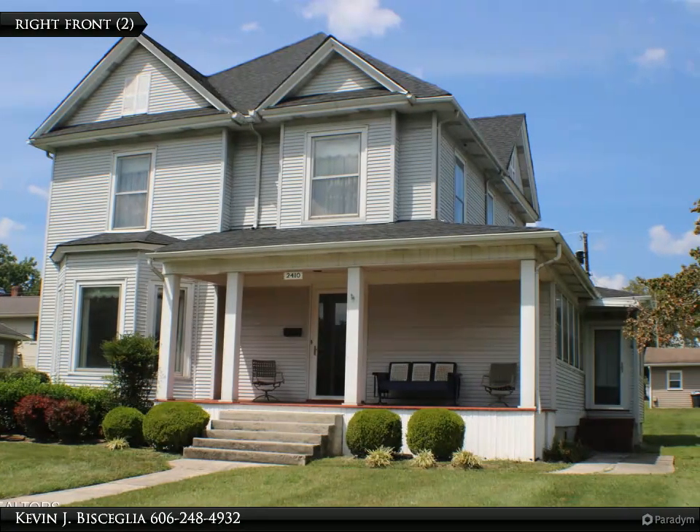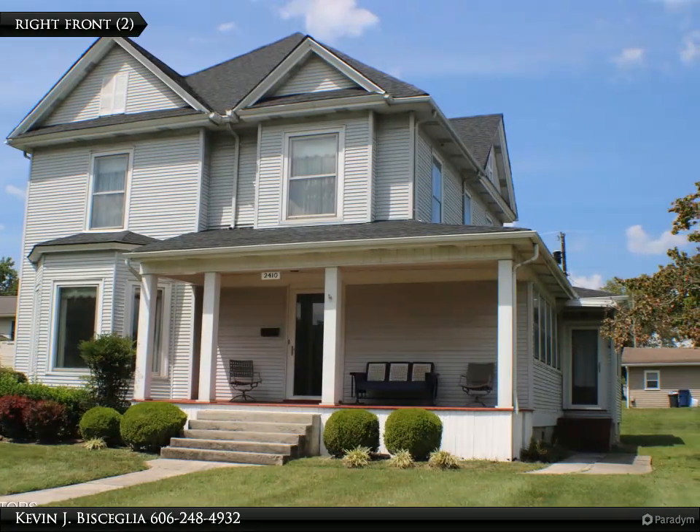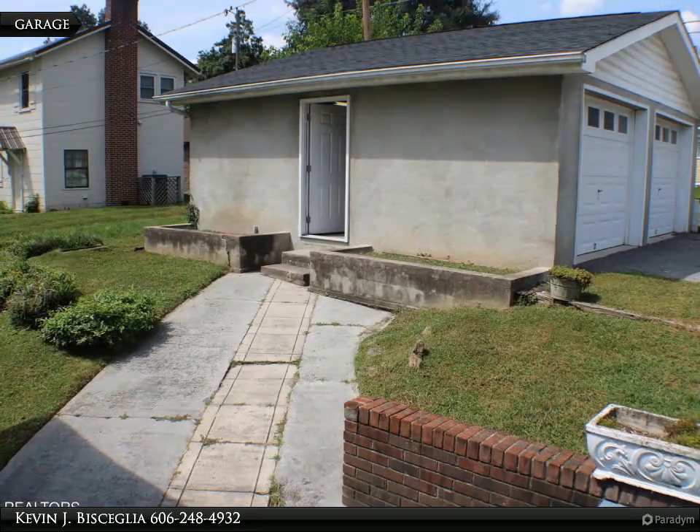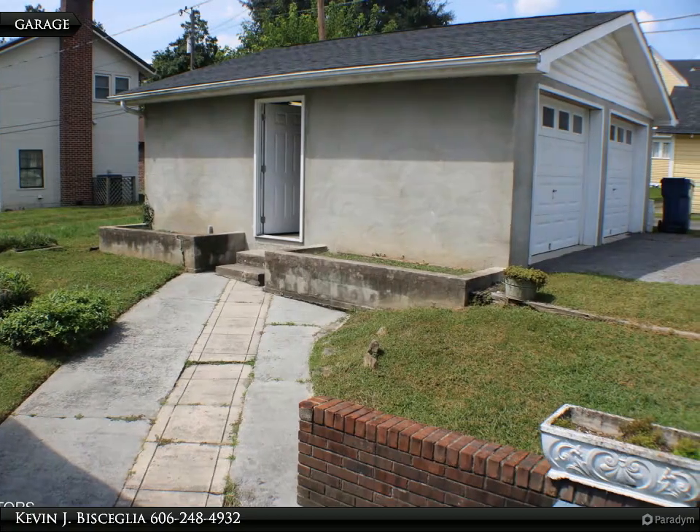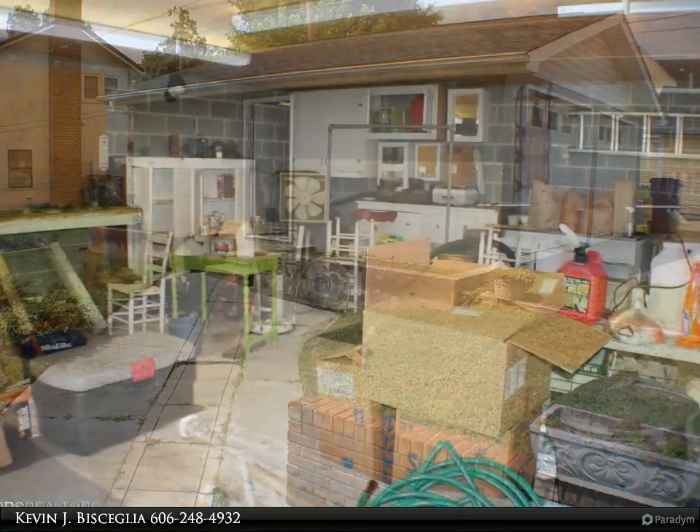This home is nestled in the residential district of Cumberland Avenue in Middlesboro. The inviting covered porch takes you back to the time that porch sitting in the evening was the thing to do, and leads you into the entryway with tall ceilings and natural wood trim.